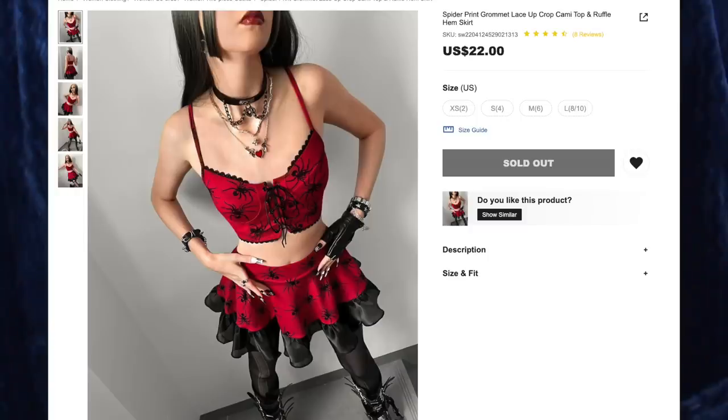First up is the spider print grommet lace-up crop cami top and ruffle hem skirt for $22, and I got size medium. This immediately caught my eye and it's very cute. I love red and black — one of my favorite color combinations. The spider print is very cute, I like it a lot. This set is nice and stretchy, especially with the skirt, and there's no zippers — just an elastic waistband. The bottom of the skirt has a really nice fancy satin ruffle.